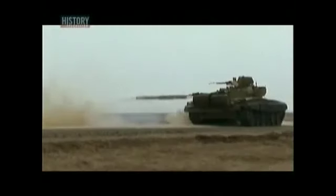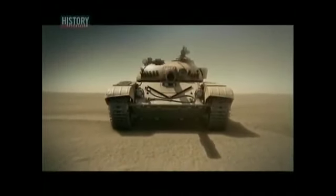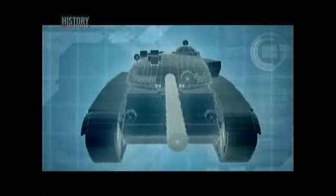We were real worried about their armored vehicles, and of course our biggest fear was the T-72 tank. The Soviet T-72, known in Iraq as the Lion of Babylon, is the backbone of the Iraqi armored corps. Its 125-millimeter main gun can destroy targets over 1,800 meters away. It's a 41-ton monster, plated with armor that is in places 300 millimeters thick.